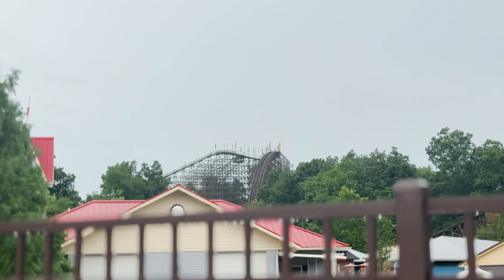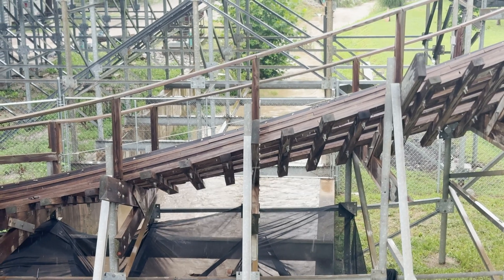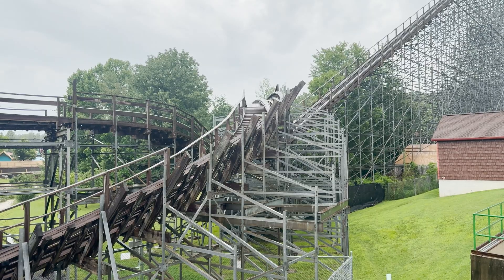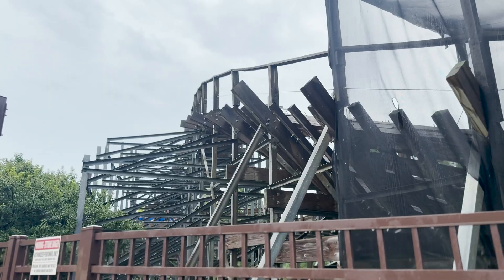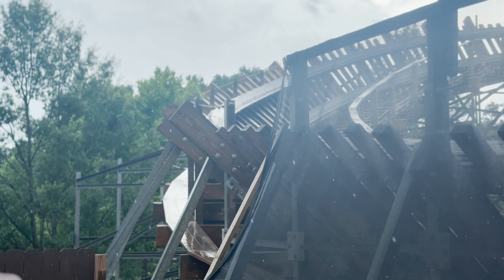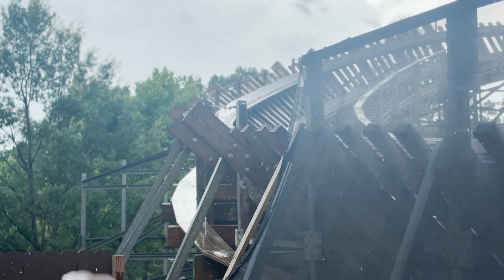Designed by the Gravity Group — a new firm forged from the ashes of Custom Coasters International by Larry Bill, Corey Keeper, Chad Miller, and Michael Graham — The Voyage was meant to stretch the limits of wooden roller coaster engineering. Holiday World's own Wilcox joined the design team, even opening the process to online coaster communities to help inspire the layout. Construction moved swiftly; workers laid over 320,000 board feet of southern yellow pine.